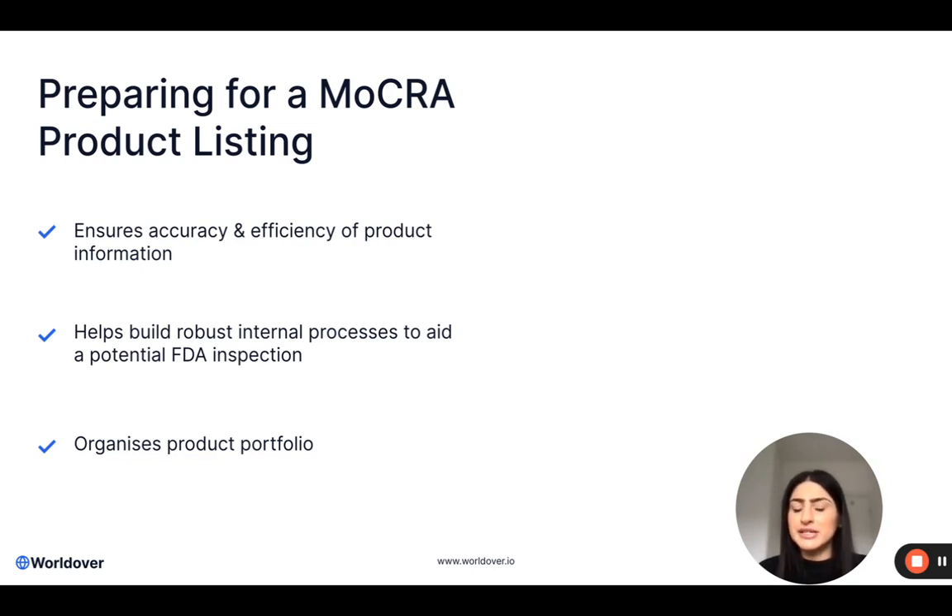It also helps to build some internal processes. If you are ever subject to an FDA inspection, internal processes and how you manage product information and product data is one of the key points of an FDA inspection. The more robust and accurate processes that you have in place will only work in your favour should you ever be subject to an inspection. And of course it organises your product portfolio — it's a really good check over exactly what you have, what is being sold in the US, and it might even inspire a product portfolio review. It's really good to have all of the information in one place.